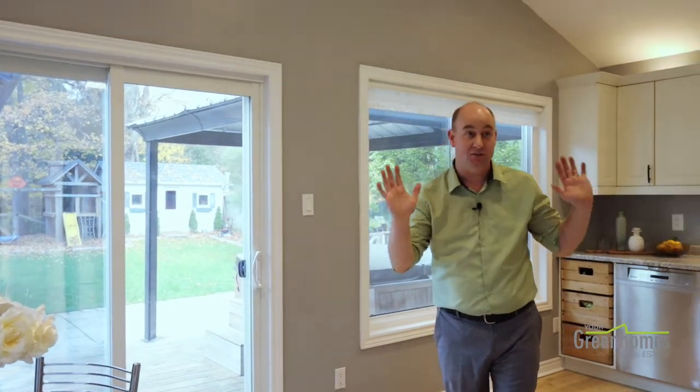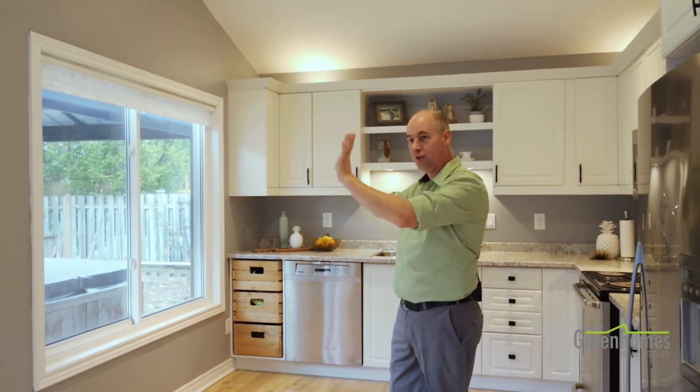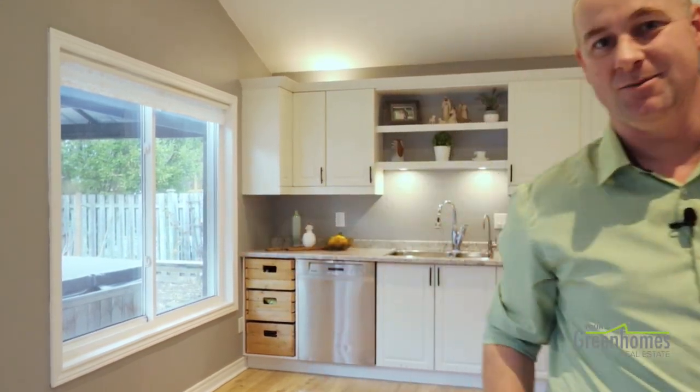Welcome to the back of the home. This is an addition that was put on in 2015 by the previous owners, fully with permits. This homeowner actually relocated the kitchen from the front to the back, making it a better, more inviting, flowing space for the family. You've got big windows that overlook that gorgeous backyard, a vaulted ceiling, pot lights throughout, great counter space, and a stacked laundry just tucked around the corner.